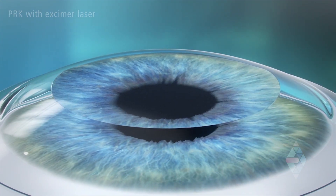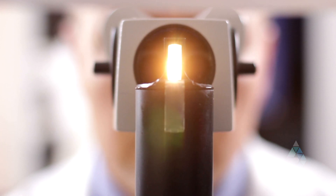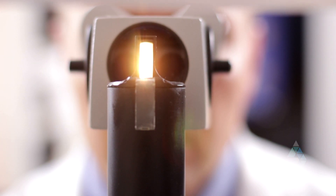Advanced surface ablation, or PRK, was actually the first laser vision correction procedure. It's a wonderful option — not a second-rate procedure. It does have a slightly longer vision recovery and a little more discomfort for the first day or two, but it's still wonderful. My own surgery is 28 years old — when I had it, there was no LASIK, just advanced surface ablation. It provides the same exact laser reshaping and the same exact results as LASIK.